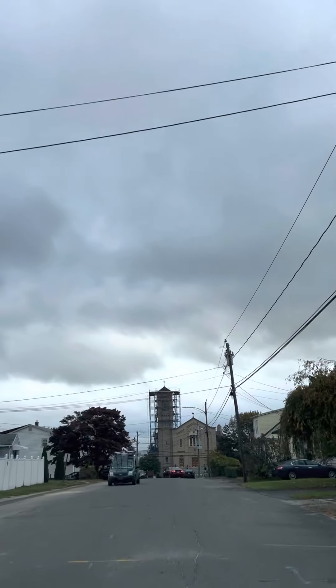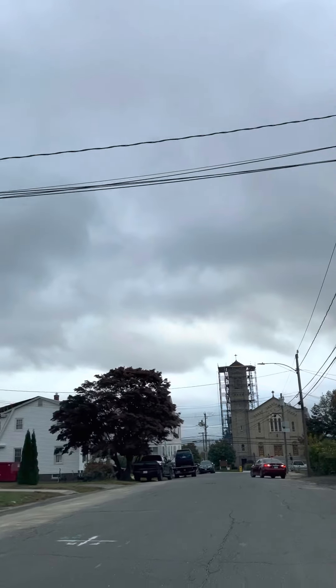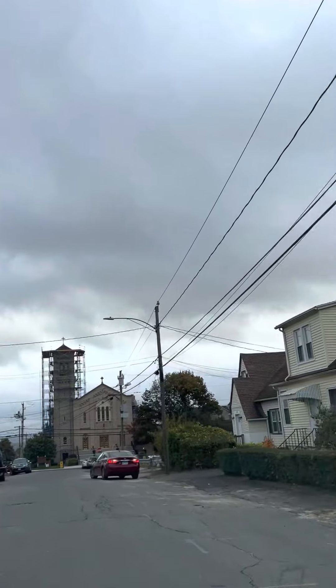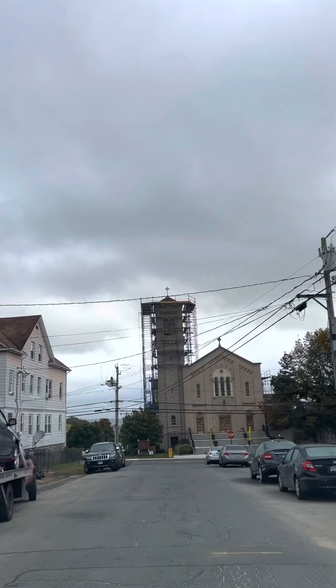Hello everyone. I make these videos for those who would like to see what my city looks like without actually having to stop by, and because it's always changing, so I want to capture it the way it looks now.